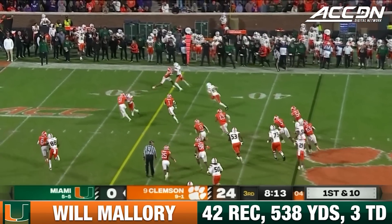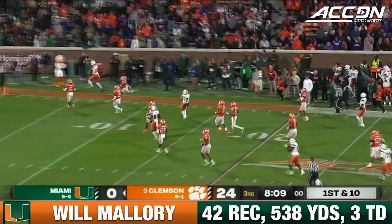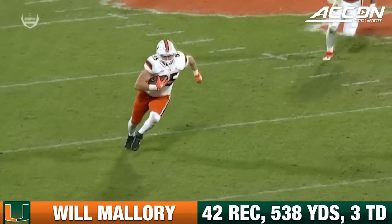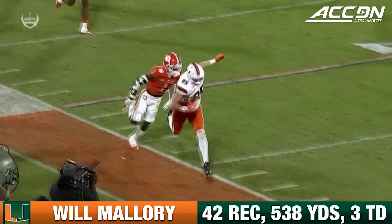A little slip out into the right flat for Mallory and he gets loose. Mallory inside the 20-yard line before he's bumped out. Watch Mallory just slip right inside — Trotter coming off the edge. You ball fake and dump it off to him, and no one's accounted for him. And then he's got a huge run after the catch.